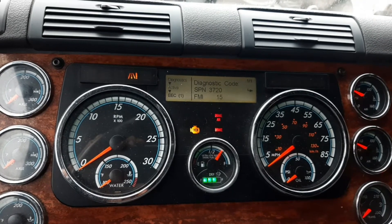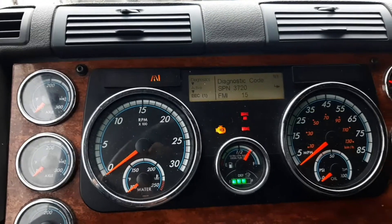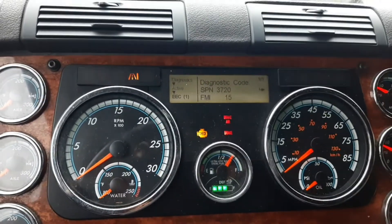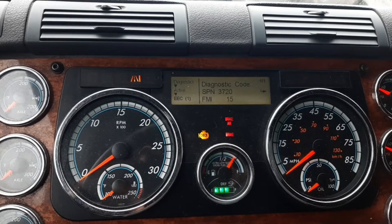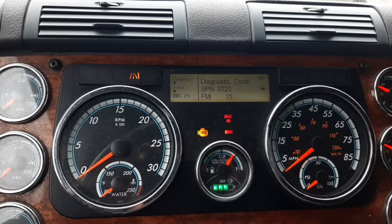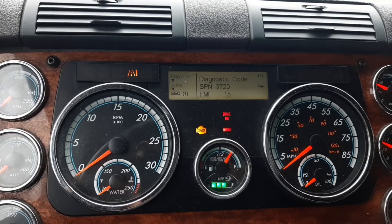What's going on everybody, hope you guys are doing good. Today I've got a 2015 Freightliner Cascadia, and as you can see I have the code SPN3720 FMI15. This code means that the DPF filters have reached their end of life.